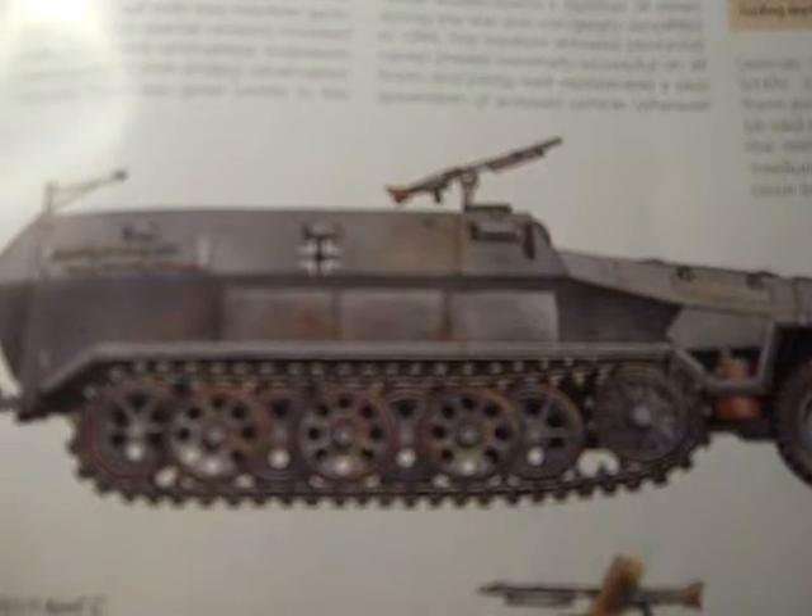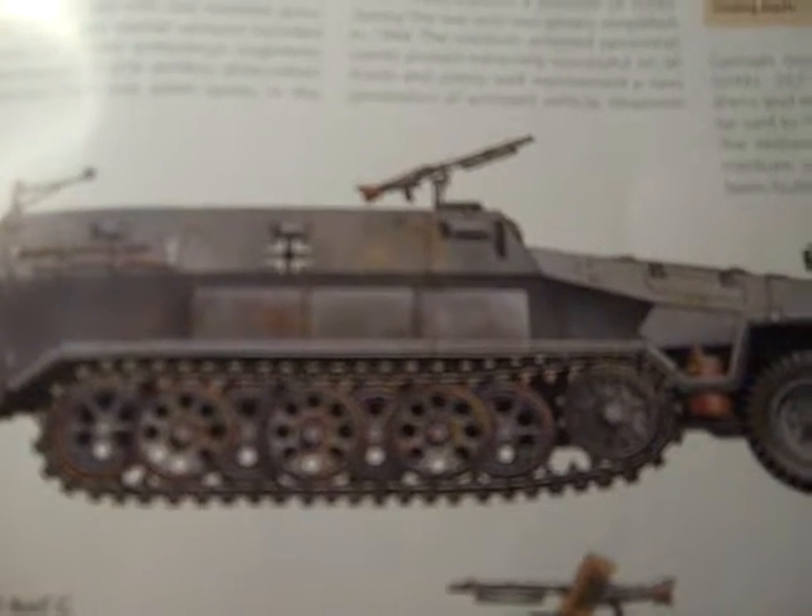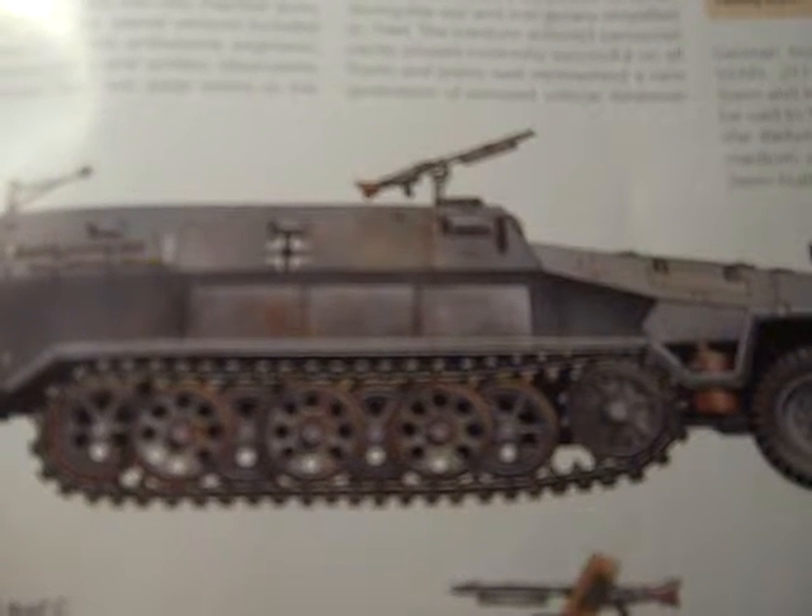The numerous special versions included radio, command, ambulance, engineers, ammunition, and artillery observation vehicles.